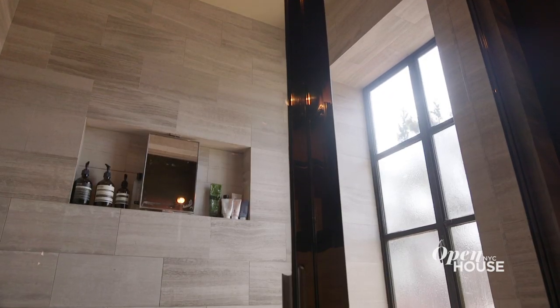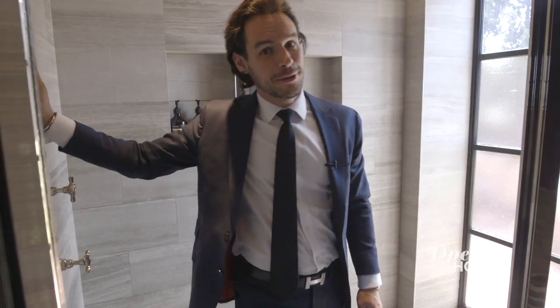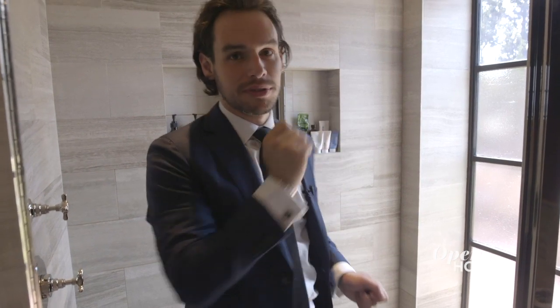Now here, in the second of the twin master bathrooms, we have custom N-SACS vein cut marble, as well as a secret passage I told you about earlier. And it goes to — drum roll — the triple wrap terrace. Let's go see.